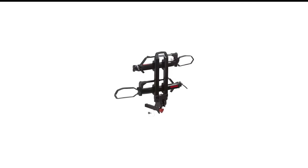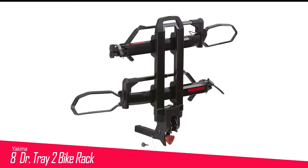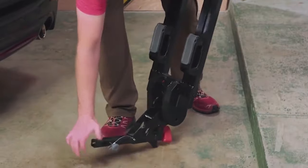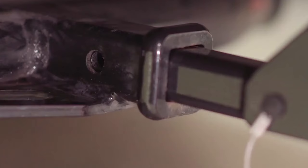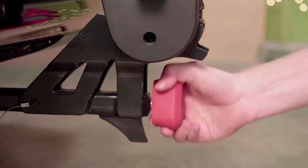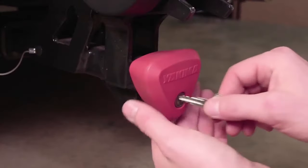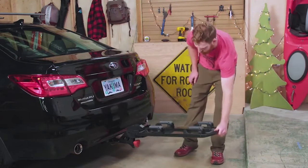Number 8 in my list is the Yakima Dr. Tray 2 Bike Rack. At the very top of Yakima's expansive hitch rack lineup is the Dark Tray. Featuring movable tray platforms, an easy-to-use tilt-down lever that resembles the one on Thule's T2 Pro, and a total weight that undercuts our top picks by 10 to 15 pounds, the rack has a lot going for it.